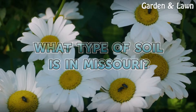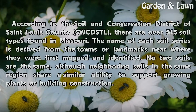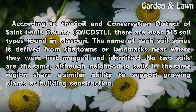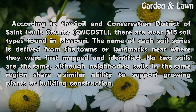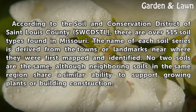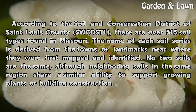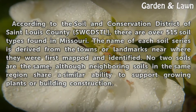What type of soil is in Missouri? According to the Soil and Water Conservation District of St. Louis County (SWCDSTL), there are over 515 soil types found in Missouri. The name of each soil series is derived from the towns or landmarks near where they were first mapped and identified. No two soils are the same, although neighboring soils in the same region share a similar ability to support growing plants or building construction.